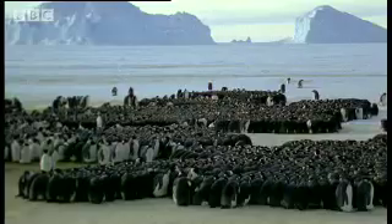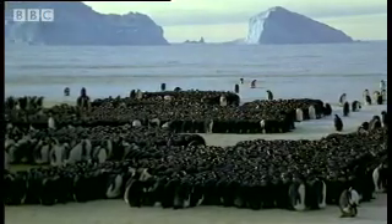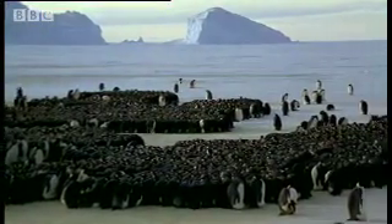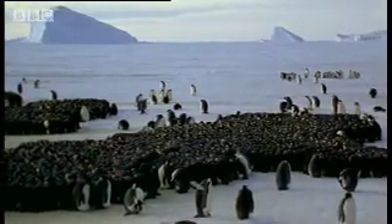Only a warm-blooded bird that stays with its eggs and keeps them warm too would have any chance at all of breeding in these conditions. And conditions are getting worse. Temperatures are plummeting.